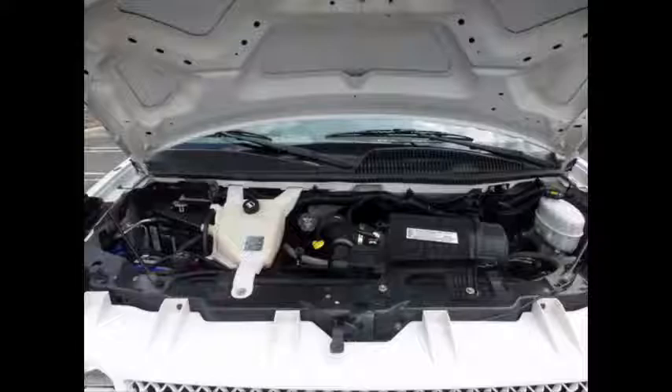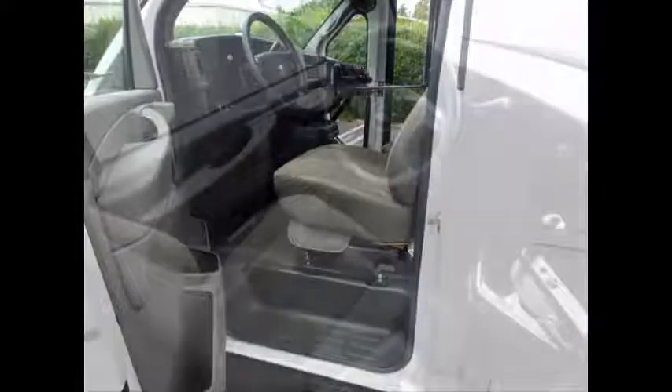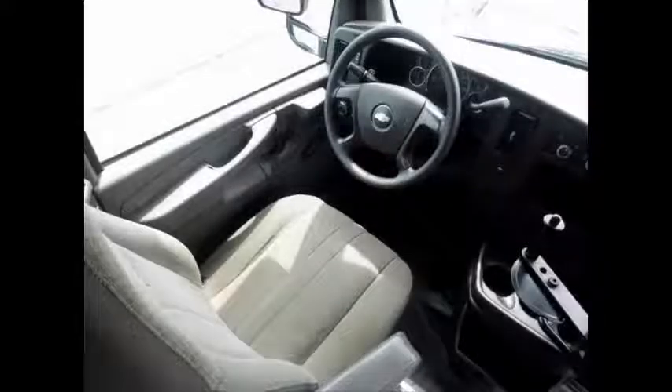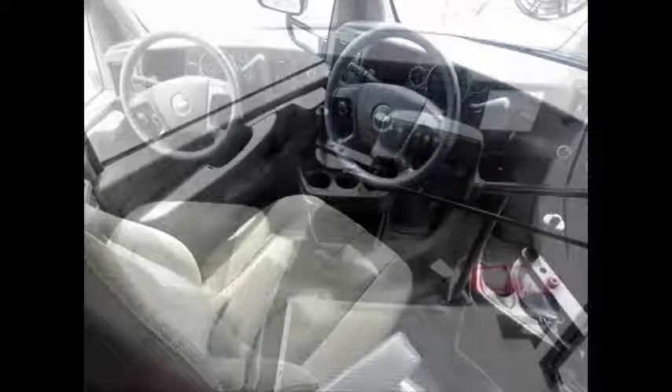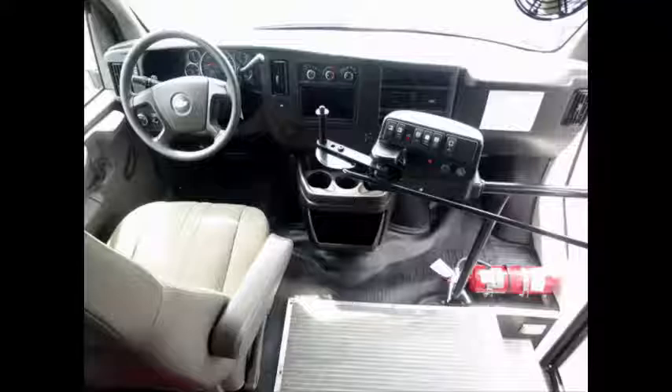It has a 4.8 liter V8 Vortec gas engine and 4-speed automatic transmission with overdrive, anti-lock brakes, driver's entrance step, heat and mirrors, and a reclining driver's seat. The automatic transmission shifts smoothly and without hesitation.